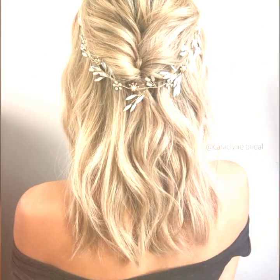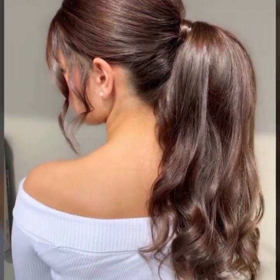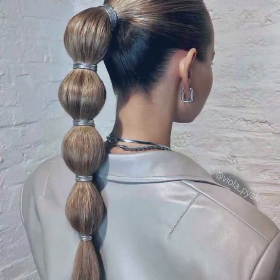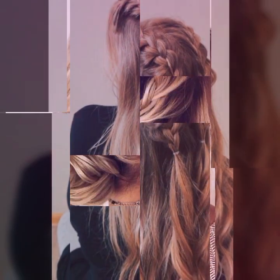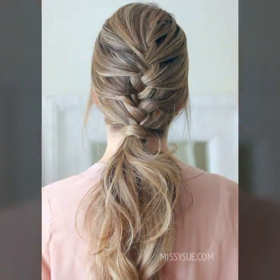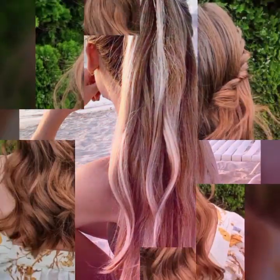Watch my video till the end so that you do not miss any haircut or hair dye ideas. If you want to get a haircut, take a screenshot of the haircut or hair color you want. By saving the picture you can easily get this haircut or hair dye from any salon. After watching the video, please leave a comment saying that you like my video and suggest some good ideas for haircuts and hair dye that you want.